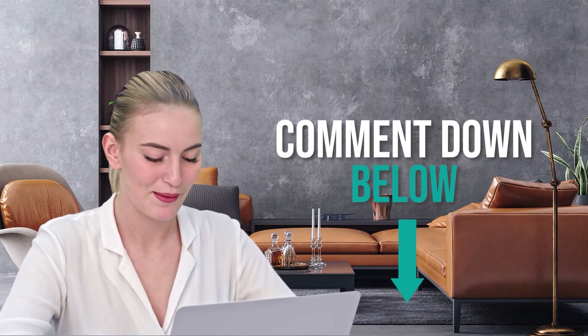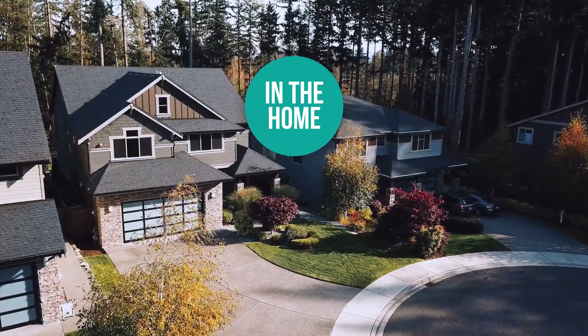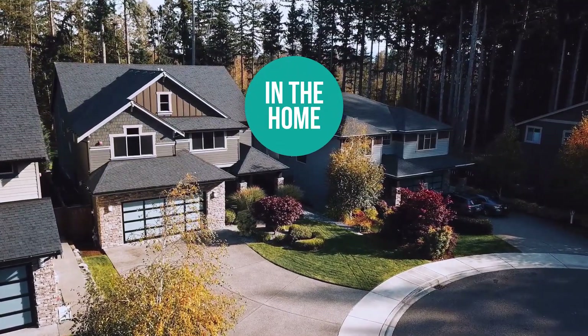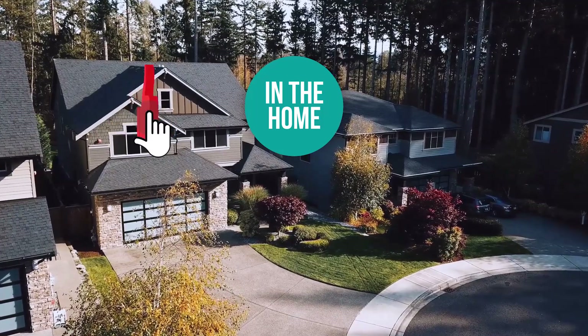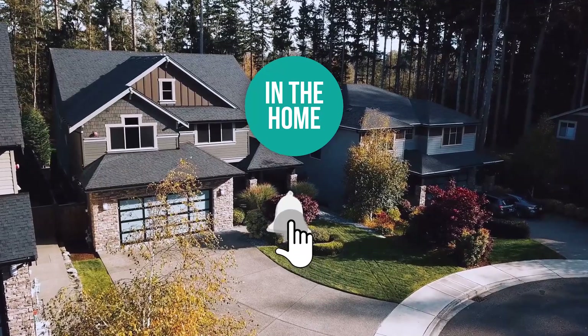And there you have it folks — the five hand massagers which got our team at In the Home excited this year. If you have any contenders for our next hand massager roundup that you'd like our team to test, drop it in the comment section below and we'll look it over for our next update. If you liked this video and it helped you in any way, please give it a like and hit the subscribe button to stay connected with all of our research into everything that makes our homes great. We'll look forward to seeing you in the home again soon.